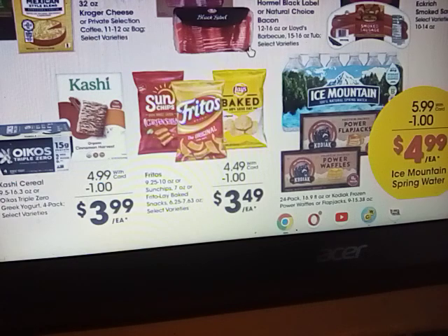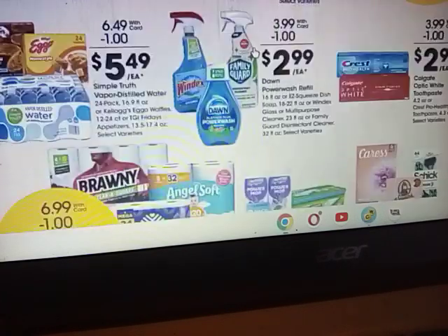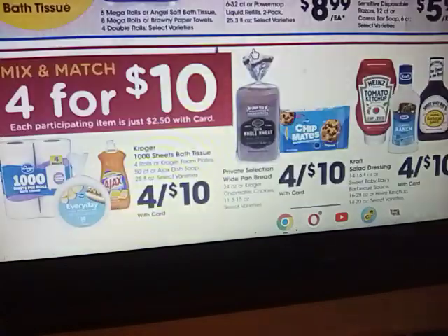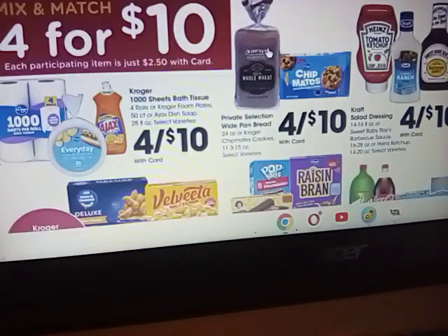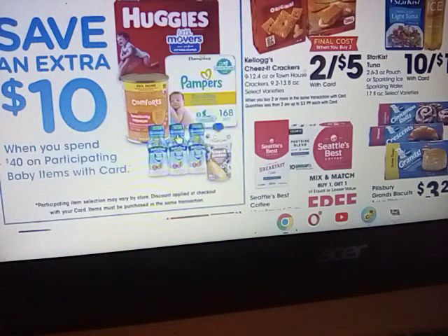The Ice Mountain water is $4.99, but there is a better deal and I'll show you that as we get down to it. $5.99 for the Quilted Northern. These are the four for tens. This is where I think it's the best deal — you have 24 packs of water, four for $10. That is a good price for water stock up. So if you need to get bottled water, this is the time to do it. They still have the baby products mix and match, save an extra $10 when you spend $40.